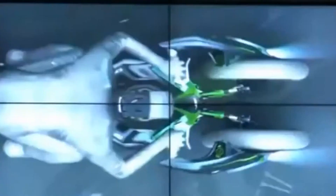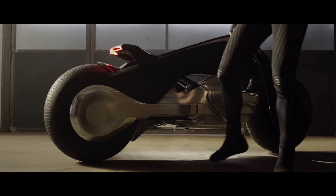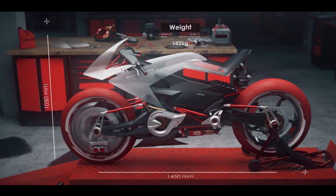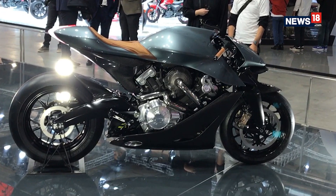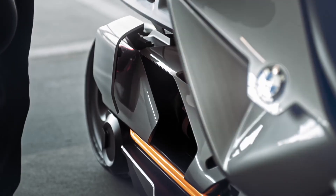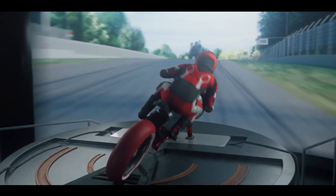Motorcycles have straightforward designs and have largely remained unchanged for years: one engine, two wheels, a small seat, and some handlebars. Every year there are a lot of motorcycle concepts released. Some go into production, whereas others will tell us how the motorcycle will evolve next. Let's take a look at 10 future motorcycles you must see.